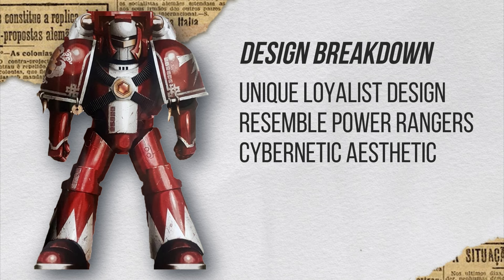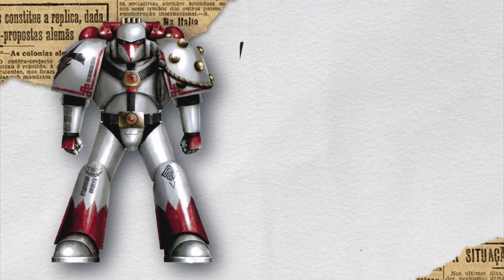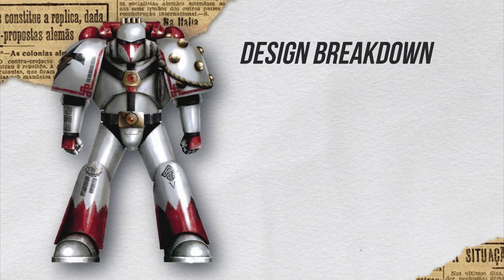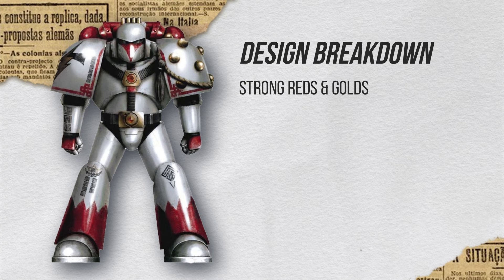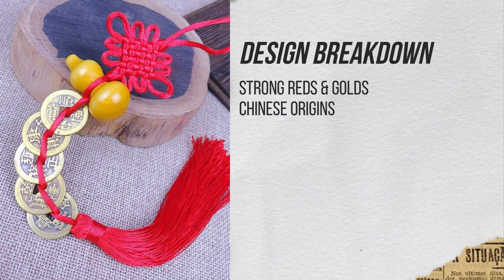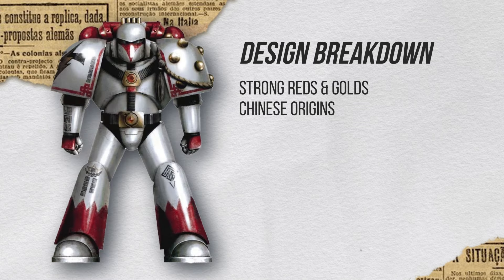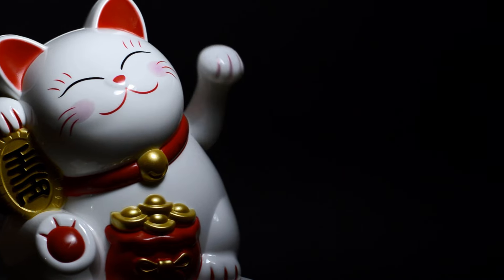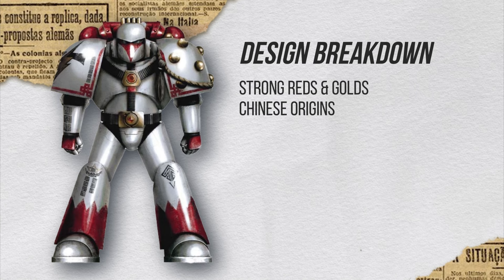The dead giveaway in terms of their cultural influence would have to be the one with the Beaky helmet and the Power Rangers guy. You can see a lot of use of red and gold, which is telling me it's definitely Chinese in origin because it's a very auspicious color in Chinese culture. Gold and red as a combination have a special significance to the Chinese. Yes, and there are other elements here that say it is of Chinese origin.